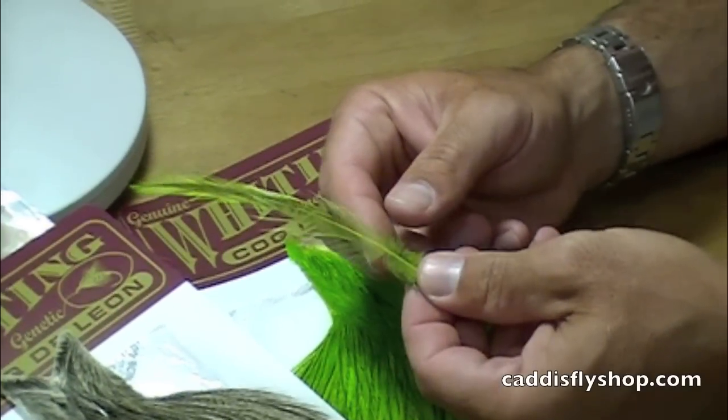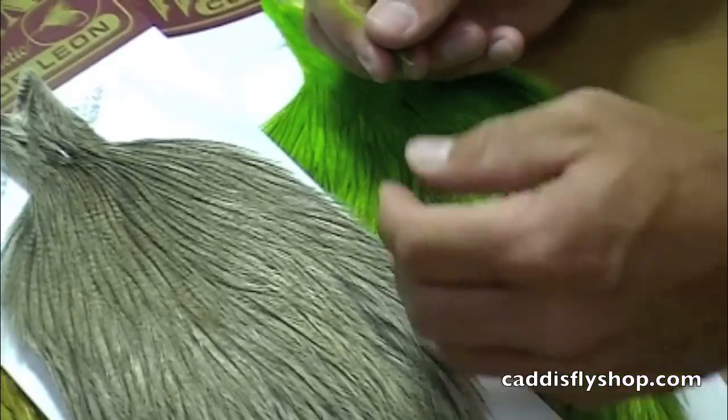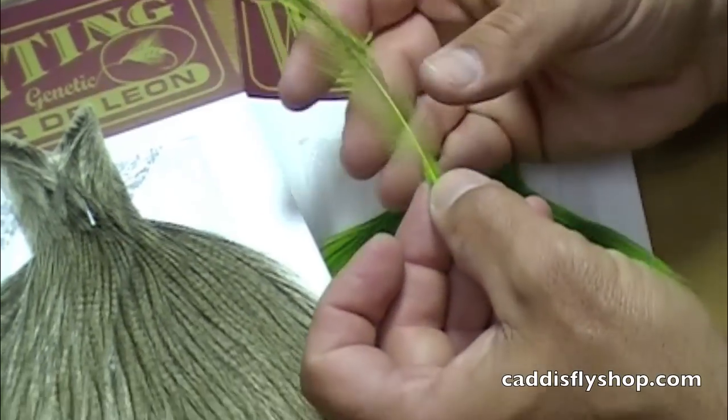Here we have the Whiting Coque de Leon Rooster Cape. These are really cool feathers. It's sort of a badger in the sense that it has this dark center line. The maximum length here is going to be about 6 inches on these feathers.